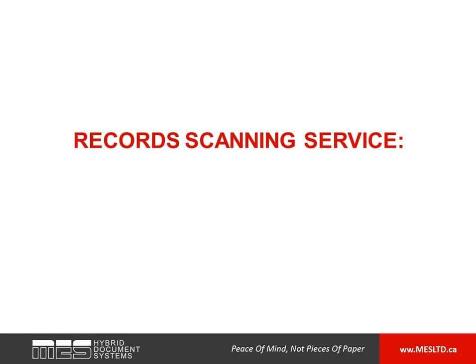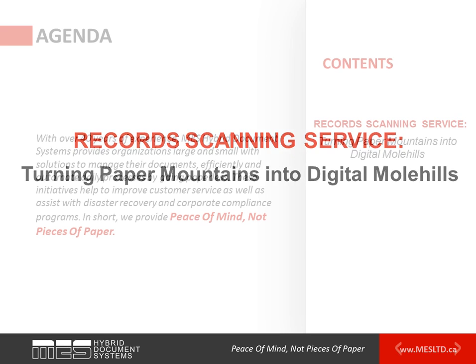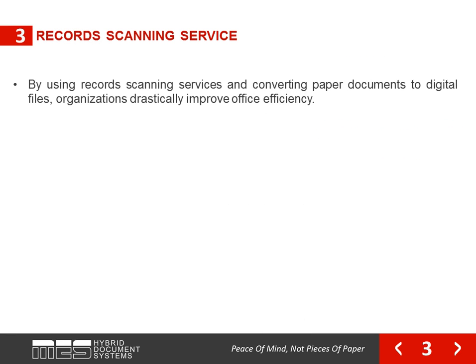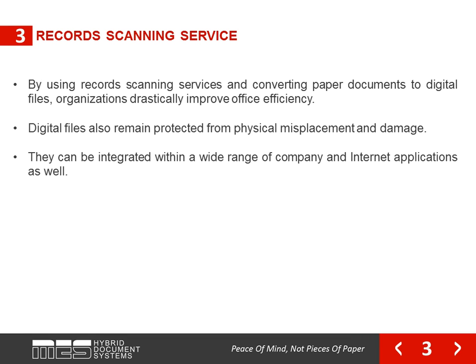This presentation on Record Scanning Services — Turning Paper Mounds into Digital Molehills — is brought to you by MES Hybrid Document Systems. By using Record Scanning Services and converting paper documents to digital files, organizations drastically improve office efficiency. Users can access and share documents in a snap. Digital files also remain protected from physical misplacement and damage, and they can be integrated within a wide range of company and internet applications.